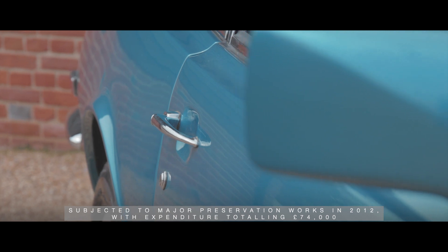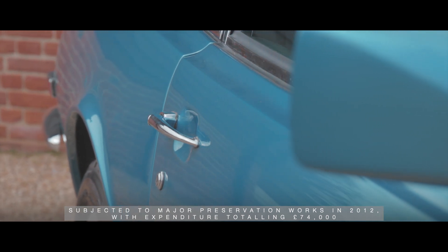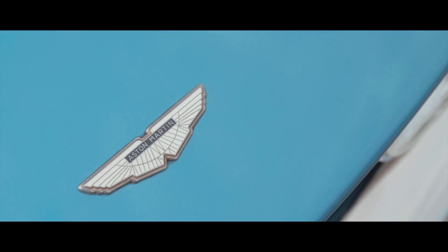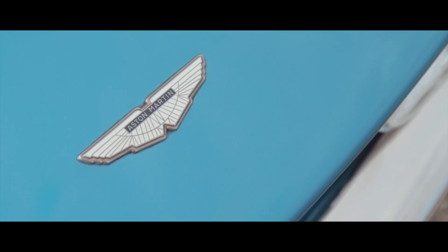Subjected to major preservation works in 2012, with expenditure totalling £74,000, the car has covered less than 2,000 miles since completion and been used only occasionally on short trips.